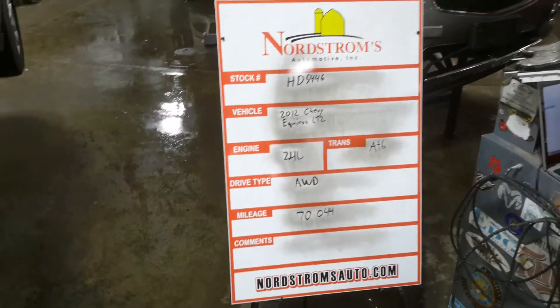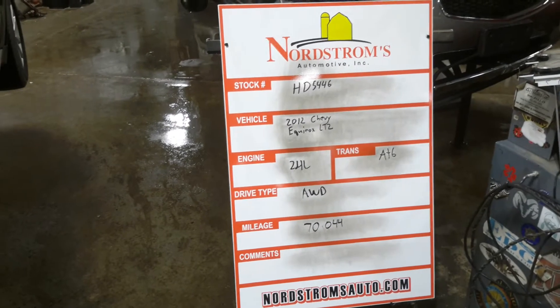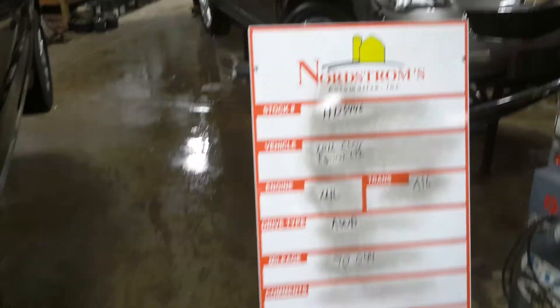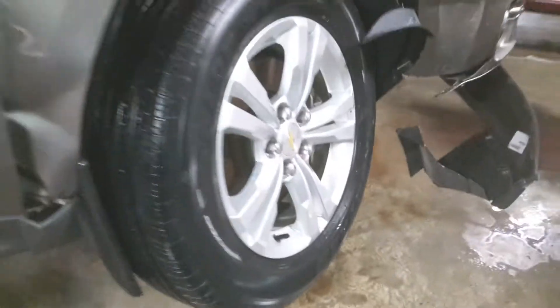We're HD 5446, 2012 Chevy Equinox LTZ, 2.4 liter automatic six-speed, all-wheel drive with 70,044 miles, gray in color, right-hand side and rear damage.